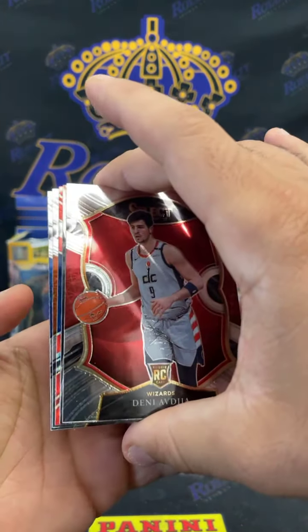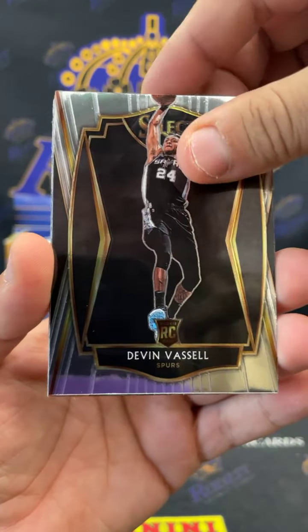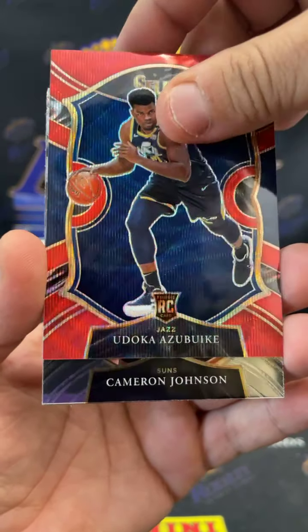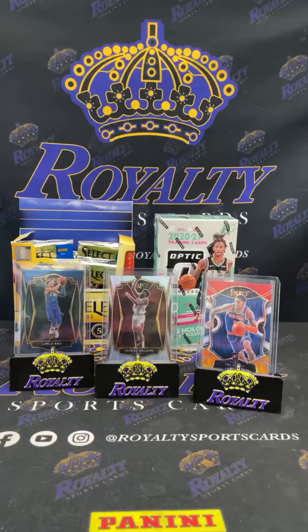All right, we got a red wave. Avija, Devin Vassell, Udoka Azubuike going out to the Jazz — red wave. Cameron Johnson and a Josh Green. Let me get that sleeved up for the Jazz.